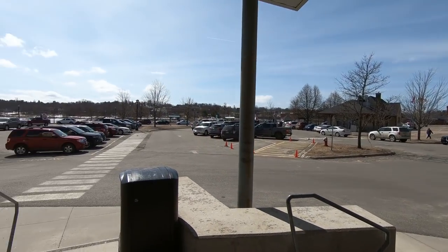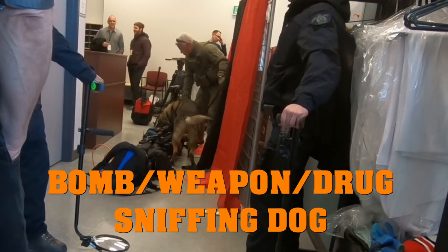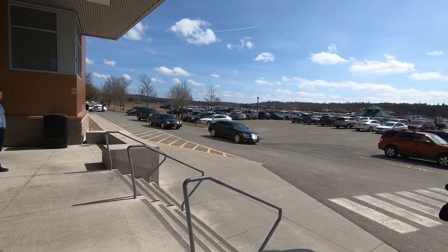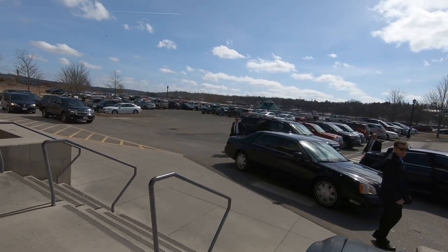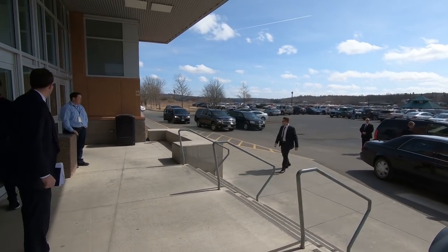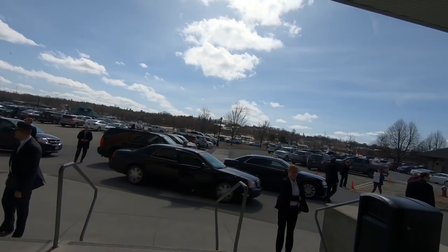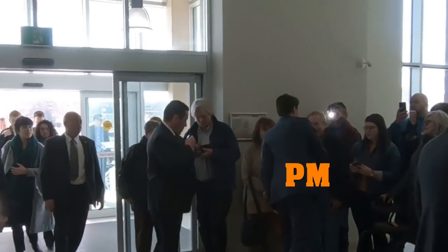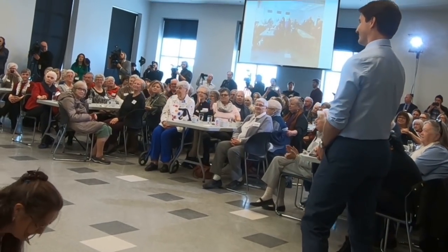The parking lot is packed for this. Someone mentioned taking part in a search and rescue program. Let's give our Prime Minister a warm maritime welcome — the great Honourable Justin Trudeau.